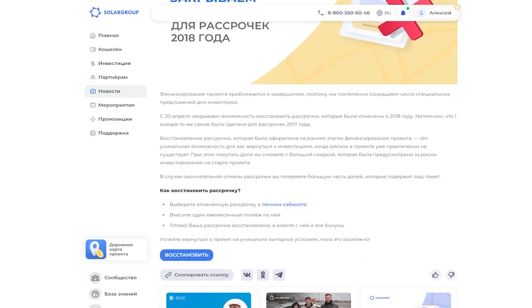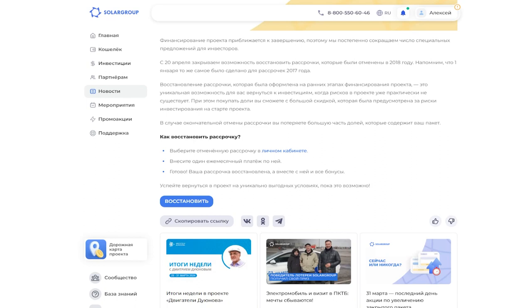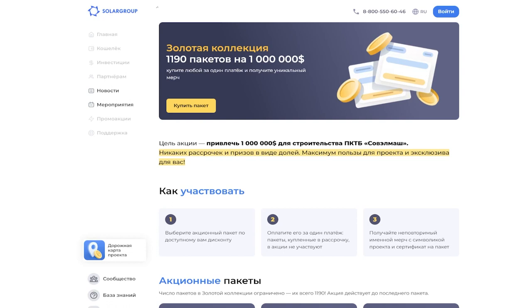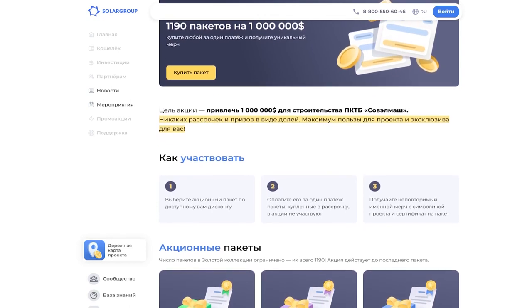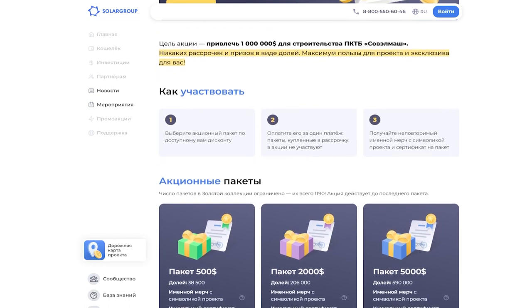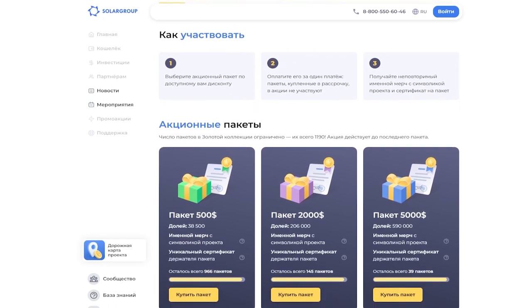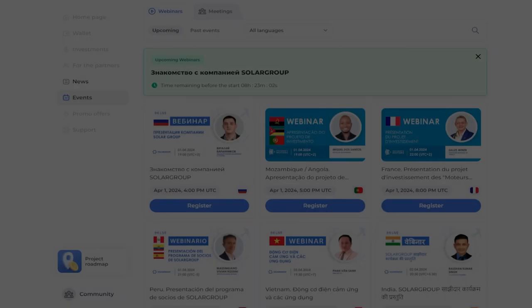To restore installments, all you need to do is make just one monthly payment — after that, you will be able to buy installments at the high discount that was in effect at the start of the project. If the installment is finally cancelled, you will lose most of the shares that your package contains. The new March promotion is called Golden Collection, offering a limited number of packages at a discount: 40 packages for $5,000, 150 packages for $2,000, and 1,000 packages at $500. Buy any in one payment and receive unique personalized merch with project symbols and a certificate of a package holder. Details are available at the link in the description.